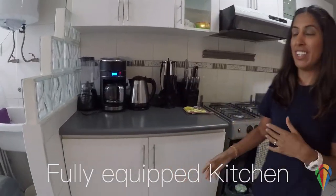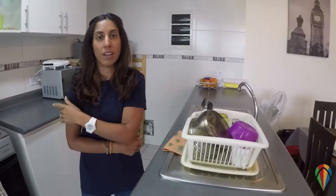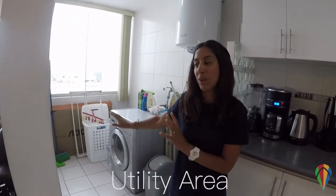There's a fully stocked kitchen — you've got a microwave, toasting machine, coffee maker, kettle, and also a fridge freezer — everything that a family would need for their stay while they're in Lima. You also have a washing machine utility area here, so you can get all your clothes washed while you're on your visit.